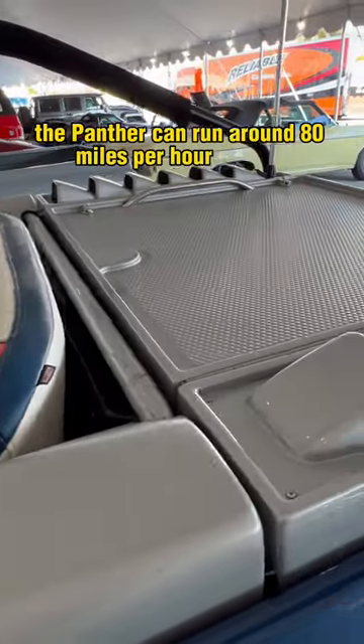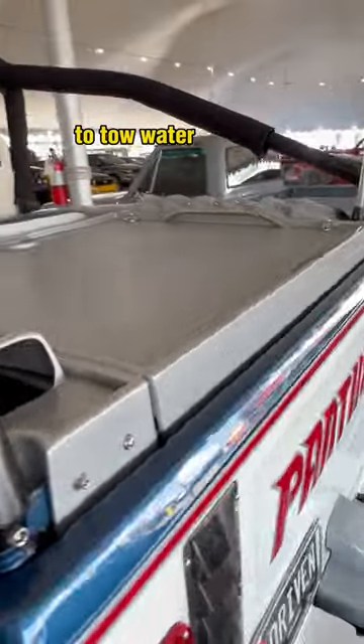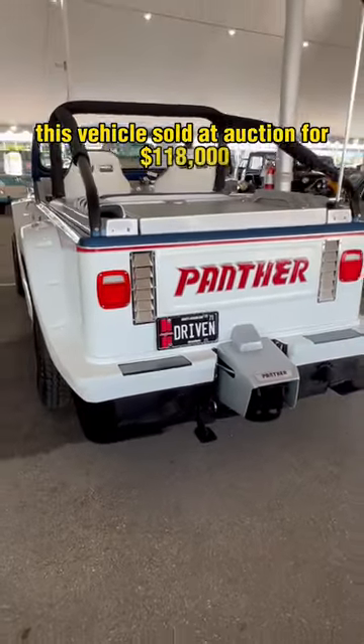The Panther can run around 80 miles per hour on land and 44 miles per hour on water, making it possible to tow water skiers or inflatables. This vehicle sold at auction for $118,000.